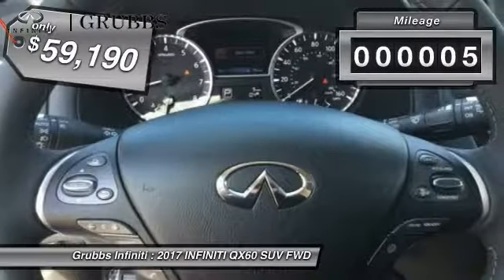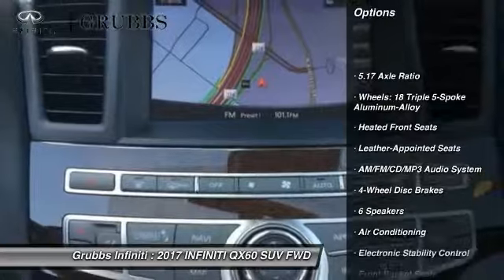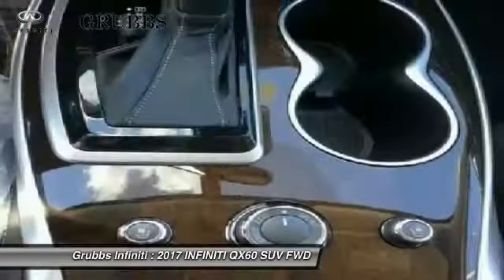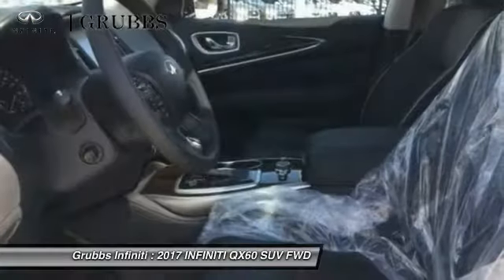Here are some of this vehicle's great options: power passenger seat, traction control, dual airbags, air conditioning, leather-wrapped steering wheel, power steering, four-wheel disc brakes, AM-FM stereo with CD player, center armrest, and universal garage door opener.